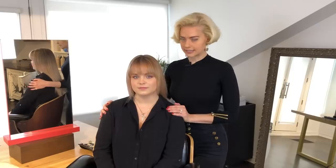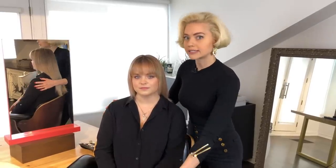Before considering a fringe, everyone always asks: will it look good on me? I do believe that everyone can look good with a fringe, as long as you choose the right one for you. So if I use Alex as an example here, the first thing that I want to assess is her overall style.